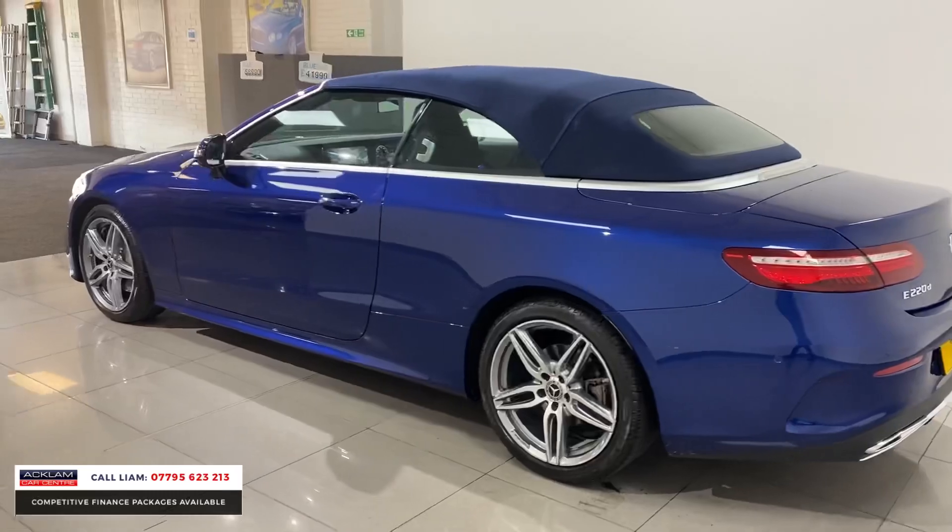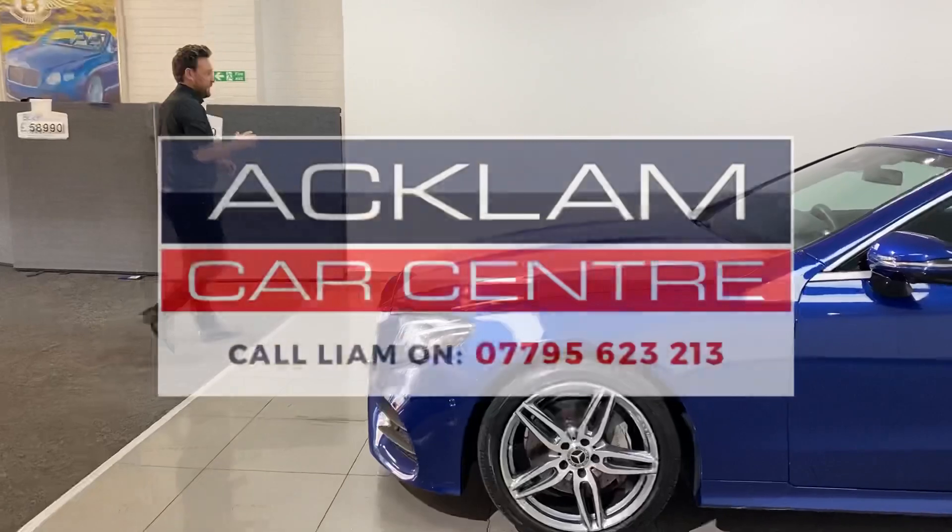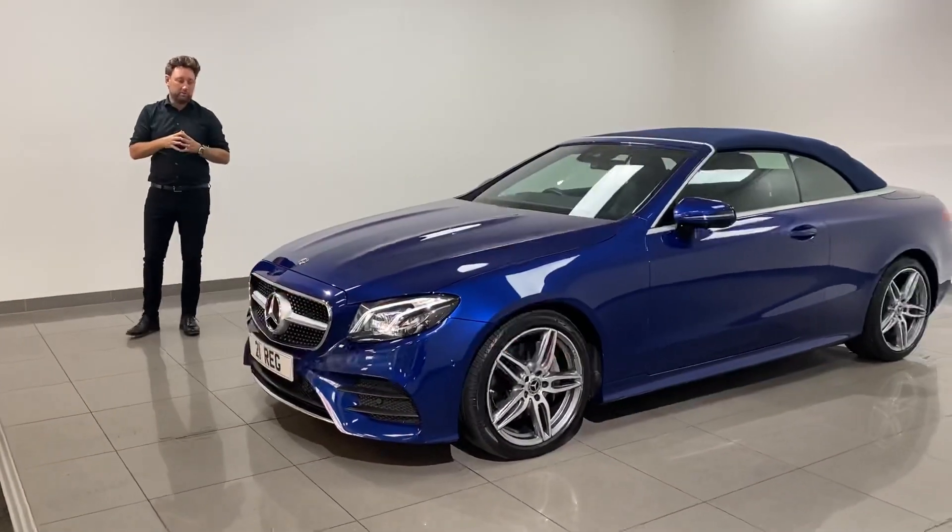The condition is stunning — it's only done just over six thousand miles. Priced on the money at £41,990, hitting the website now. Stunning E-Class convertible.